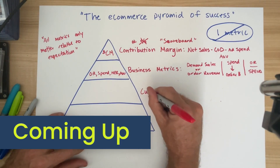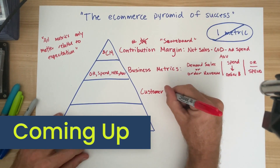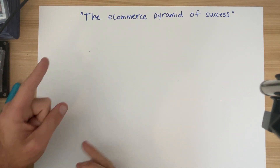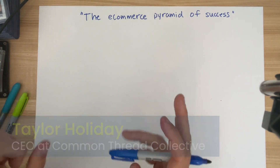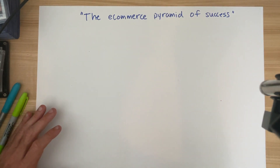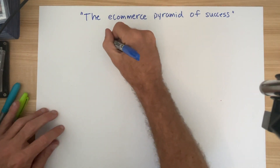Perhaps the most critical in my mind, and the one that is missed most often by businesses, are what I refer to as the customer metrics. Welcome back. Today we're talking about the e-commerce pyramid of success. You've heard of John Wooden's pyramid of success, but today you're getting Taylor's version. I'm going to give you, if you are a growth marketer or you are leading a marketing team, the metrics to measure that matter. Let's get started.